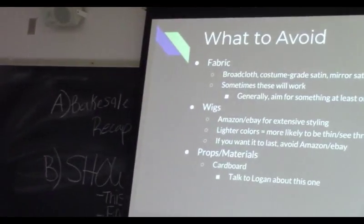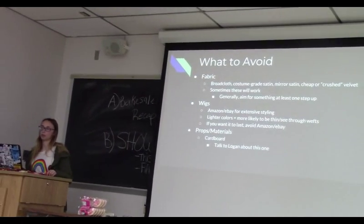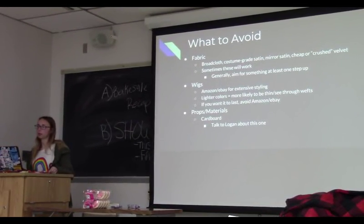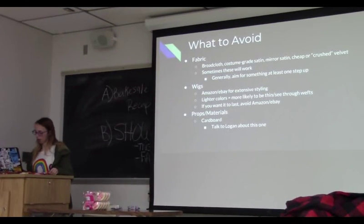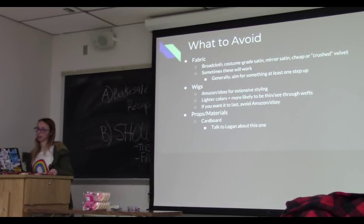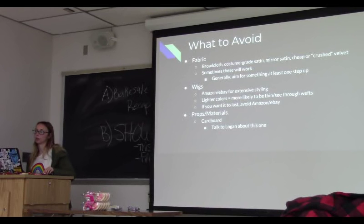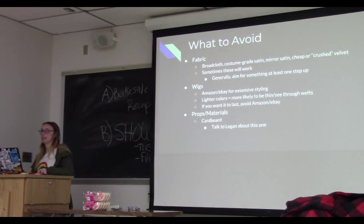For wigs, if you're going to be spending a lot of time styling a wig, it's probably better to just buy one that's already really thick, so you know you'll get the style without needing to buy extra wefts. With lighter colors on Amazon, they might be easier to see through. And please don't make things out of cardboard — unless that's the look you're going for, like the meme samurai outfits made from beer boxes or Mountain Dew boxes.